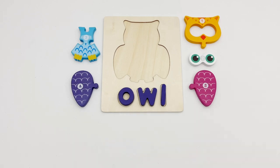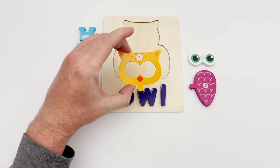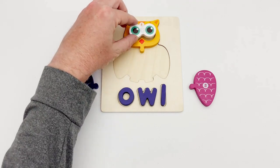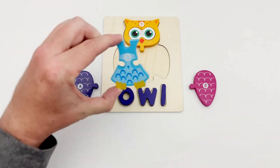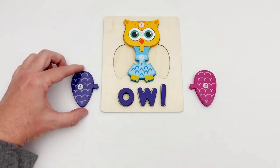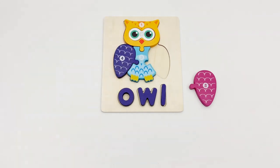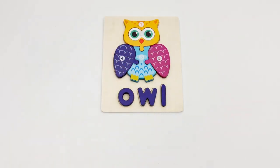Let's put the owl puzzle together! Piece number one has the owl's head — it goes right here. Piece number two looks like eyes. Piece number three is the owl's body. Piece number four is the owl's wing — it fits here. Our last piece is piece number five. Look, that completes our owl puzzle!